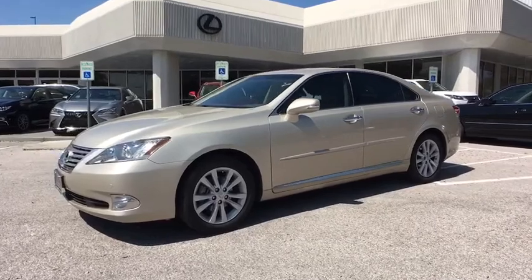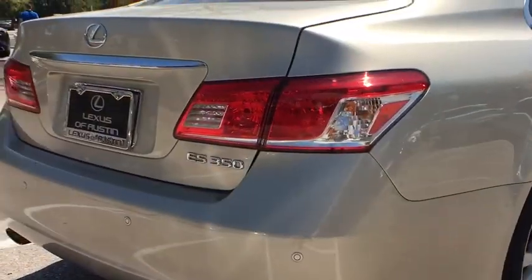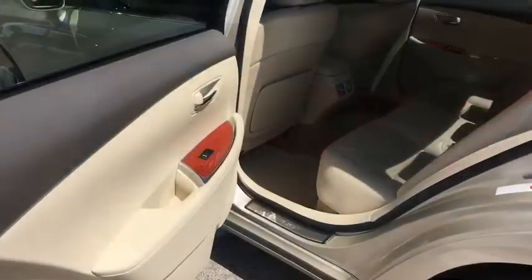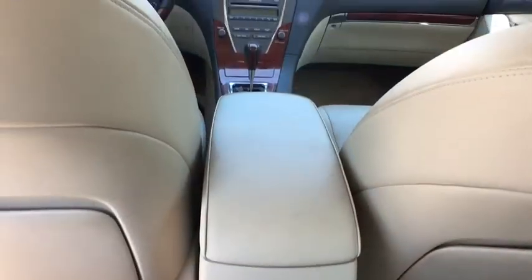Power steering, adjustable steering wheel, four-wheel disc brakes, keyless start, aluminum wheels, auto dimming rear view mirror, floor mats, cruise control, climate control, AM FM stereo radio, universal garage door opener.